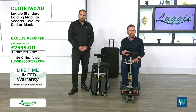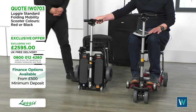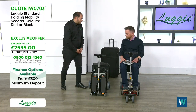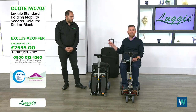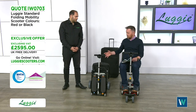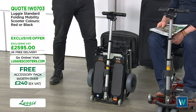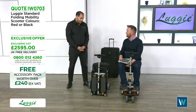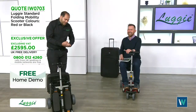Here is the same mobility scooter shown folded down — it's tiny and very compact, making it easy to get on public transport, in the back of a car, or to store at home. You don't need a toolbox to unfold it — depending on your model, you simply put the arms on and insert the battery. Scott demonstrates the unfolding process.